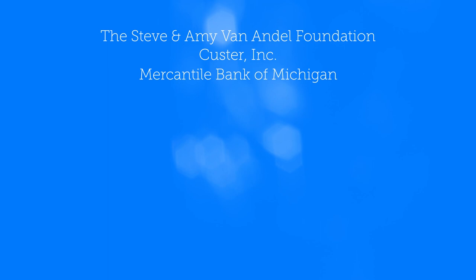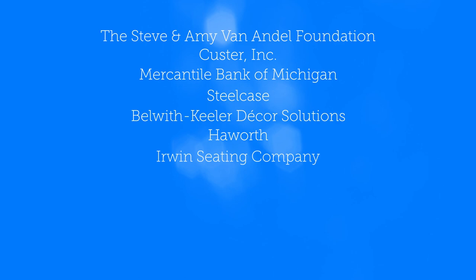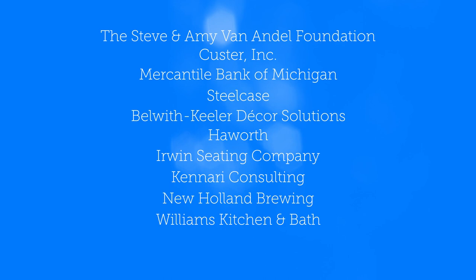Thank you to this year's Collections & Cocktails sponsors: the Steve & Amy Van Andel Foundation, Custer, Mercantile Bank of Michigan, Steelcase, Bellwith Keeler Decor Solutions, Hayworth, Erwin Seating Company, Canary Consulting, New Holland Brewing, Williams Kitchen & Bath, and our media sponsor, 13 On Your Side.